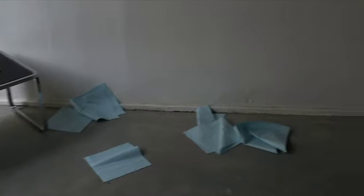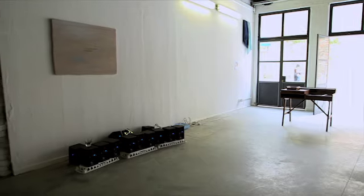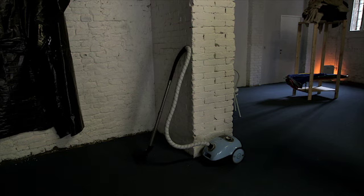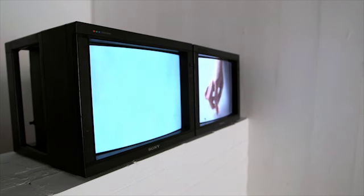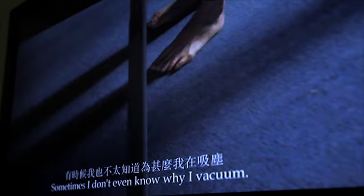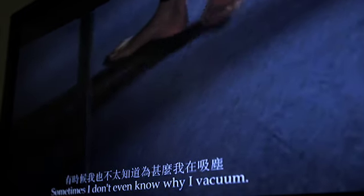If you move on into the inner spaces, you come into a space with a blue carpet and you hear the sound of vacuuming. This carpet will actually be vacuumed a couple of times a day, and there is also video of the vacuuming going on.